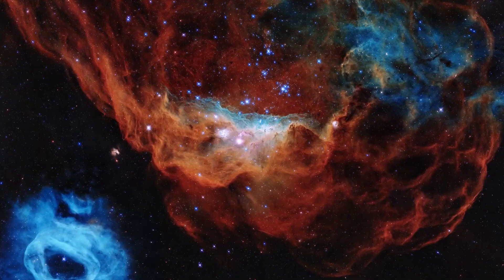Abel 1689 is one of the largest images of our universe taken by the Hubble Telescope. You can see many different objects from space in this one image. Among them are stars.